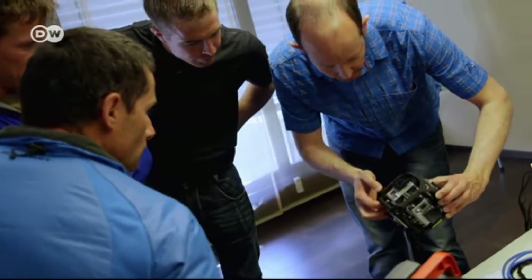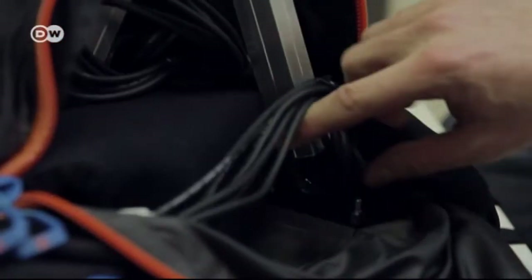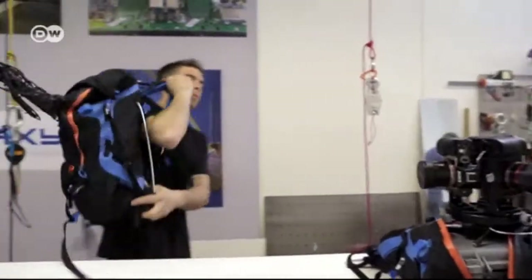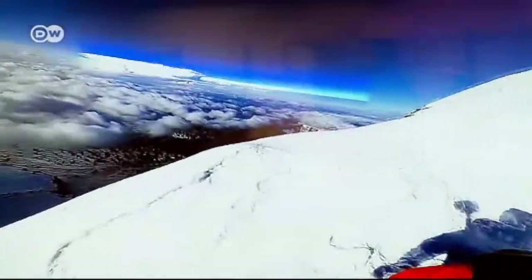The Swiss outdoor equipment company Mammut developed a 360-degree technique. It uses six small cameras that simultaneously film in all directions. The concept behind the project was to create a kind of Google Street View for the mountains — not the hiking trails, but the steep alpine routes.